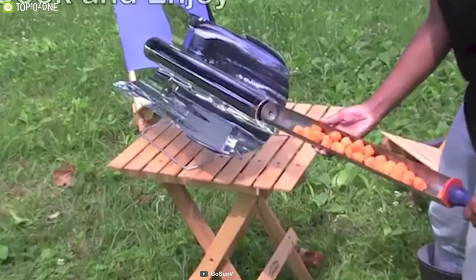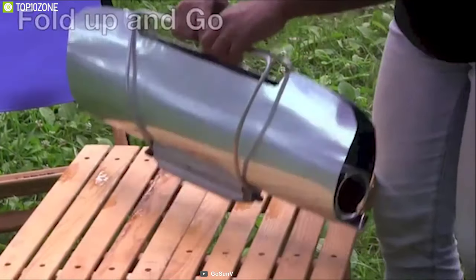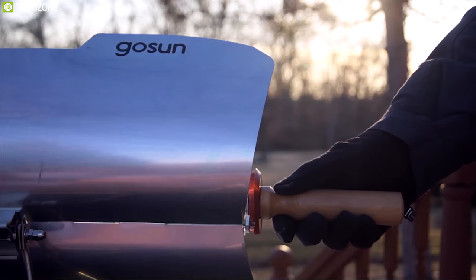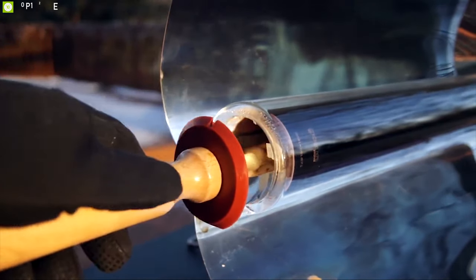With this stove, just load food into the tube cooking chamber and set it on the reflector to cook. The stove deploys in seconds and collapses into a durable package for maximum portability. Its solar vacuum tube cooking chamber provides a near-perfect layer of insulation to make it safe for touching.